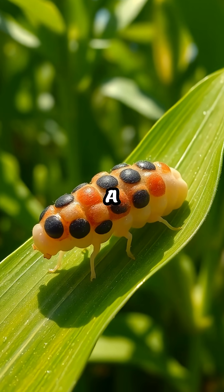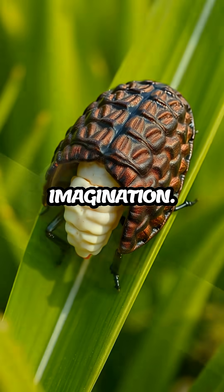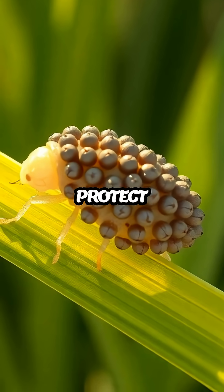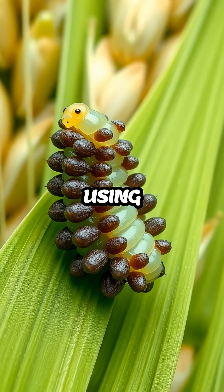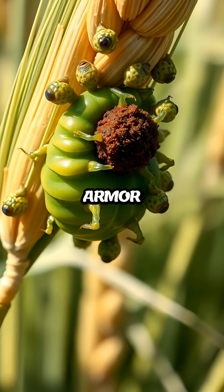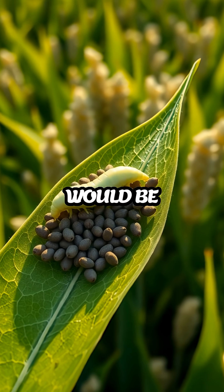The larval cereal leaf beetle is a fascinating creature with an unusual defense mechanism that captures the imagination. This tiny insect has developed a peculiar way to protect itself from predators using something called a fecal shield. Yes, you heard that right — these larvae armor themselves with their own feces, creating a barrier that deters would-be attackers.